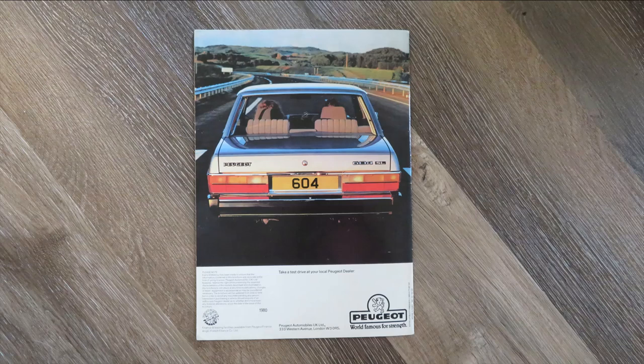Just to put that in context: a Citroën CX Pallas was £4,361, and a BMW 5 Series was about £3,400. So most people obviously went for a Ford Granada — it was cheaper and still a nice car.